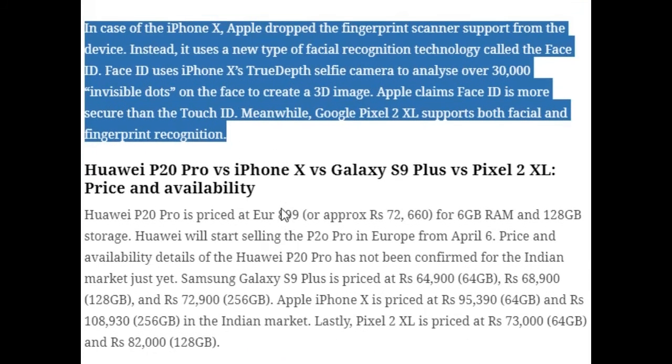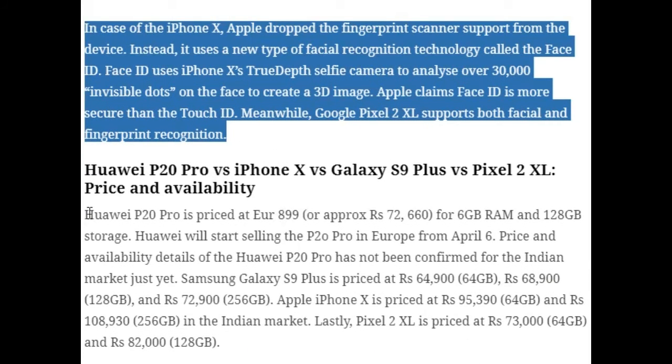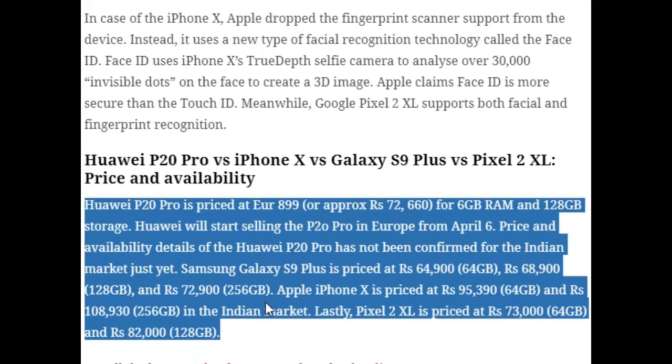For pricing: the Huawei P20 Pro is priced at €899, roughly ₹72,600 for 128GB storage, with European availability from April 6th; Indian availability has not been confirmed. The Samsung Galaxy S9 Plus is priced at ₹64,900 for 64GB, ₹68,900 for 128GB, and ₹72,900 for 256GB. The Apple iPhone X is priced at ₹95,900 for 64GB and ₹89,000 for 256GB in India. The Google Pixel 2 XL is priced at ₹73,000 for 64GB and ₹82,000 for 128GB.